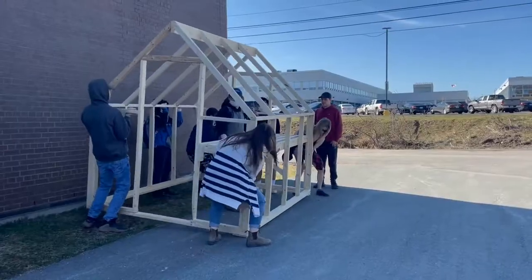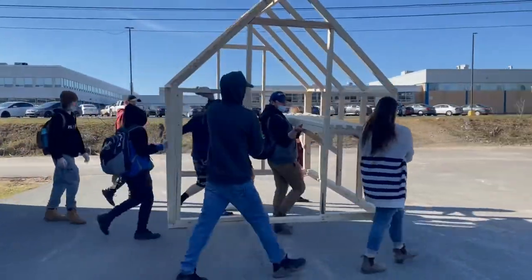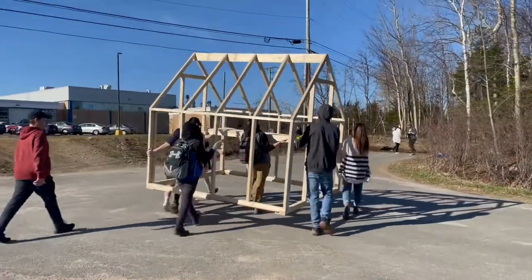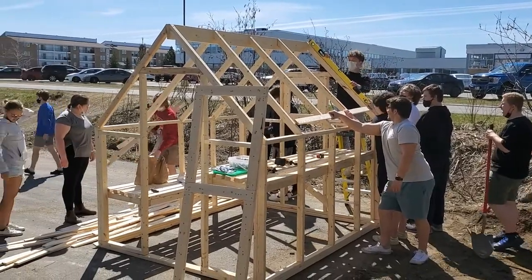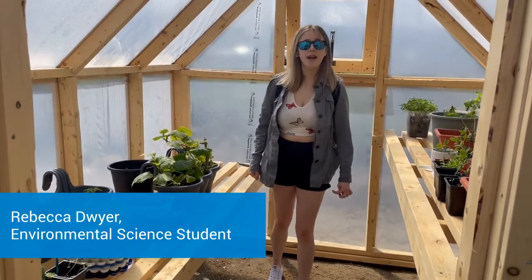Welcome to our Seeds for Change greenhouse. This is the inside of our greenhouse.